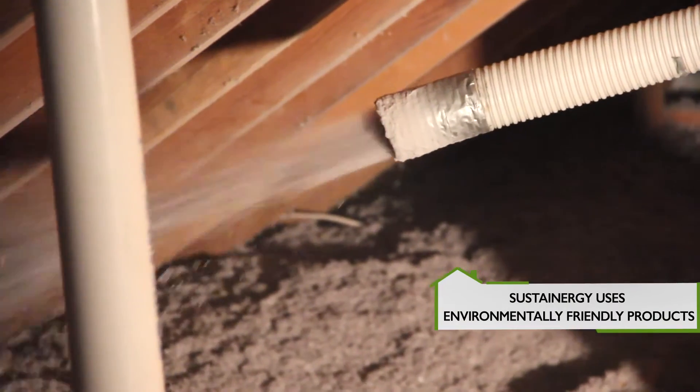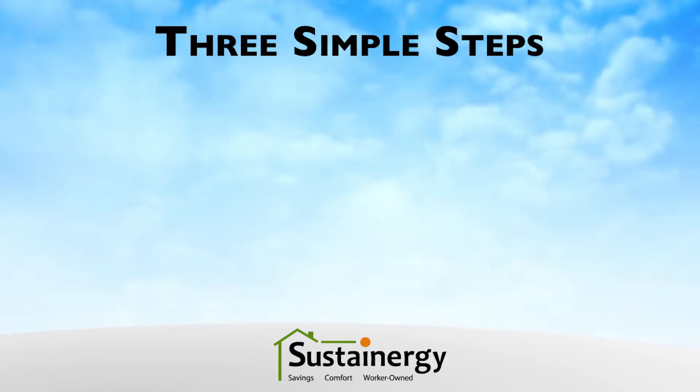Sustainergy was great, they did a nice job, and I really enjoyed the experience of working with them, and I encourage others to do so as well.